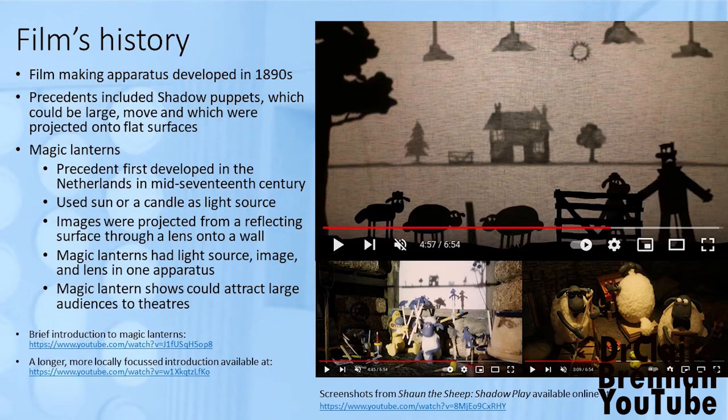Recognized precedents include the use of shadow puppets, and shadow puppet shows can be magnificent. The puppets can be large, they can move, and they were often projected onto flat surfaces in many ways. The images on the slide come from an episode of Shaun the Sheep and they capture some of the wonder that is possible with a shadow puppet show.